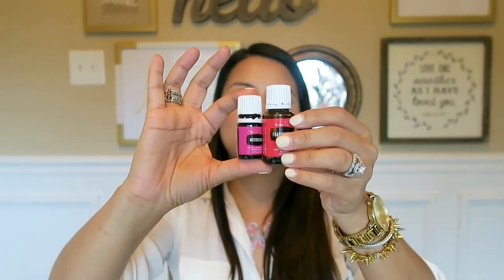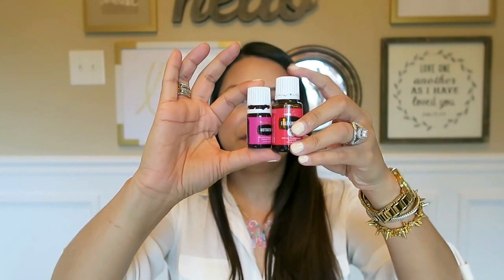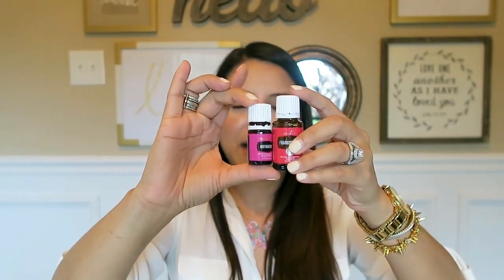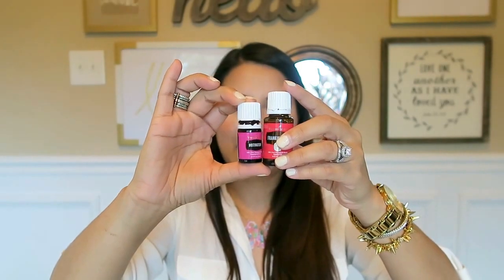Just while I have these two bottles, I'm going to show you the difference. This is a 15 ml size — it has about 300 drops — and this is a 5 ml size, which has about 100 drops. Keep in mind that every time you use them on yourself or anybody else, you really only need one drop. So they last forever. They look tiny, but they last forever.